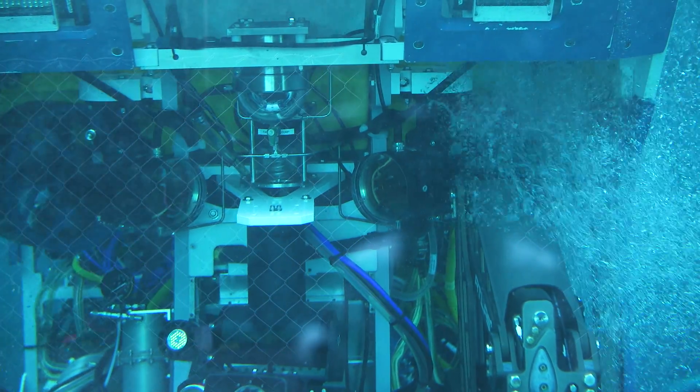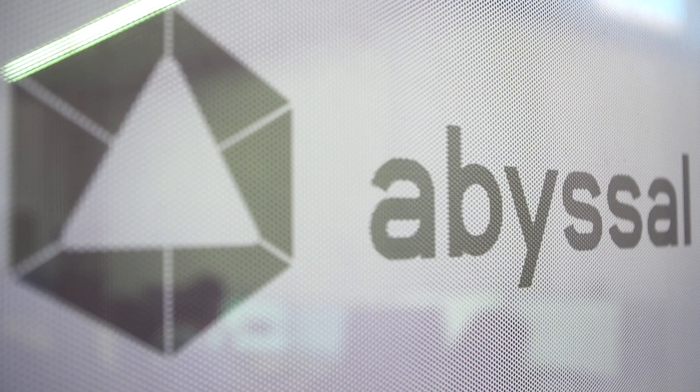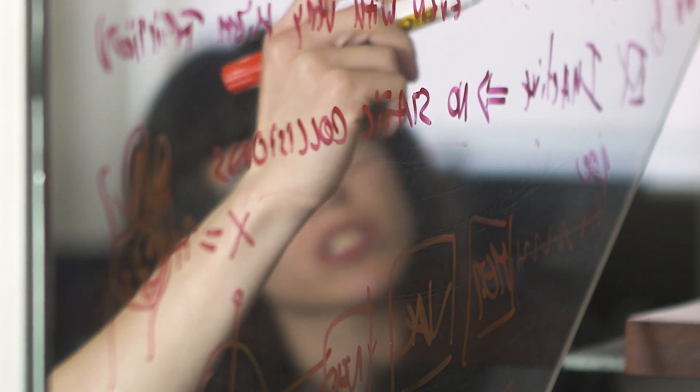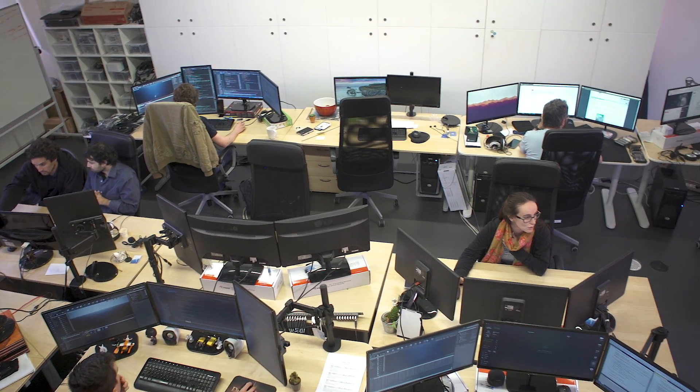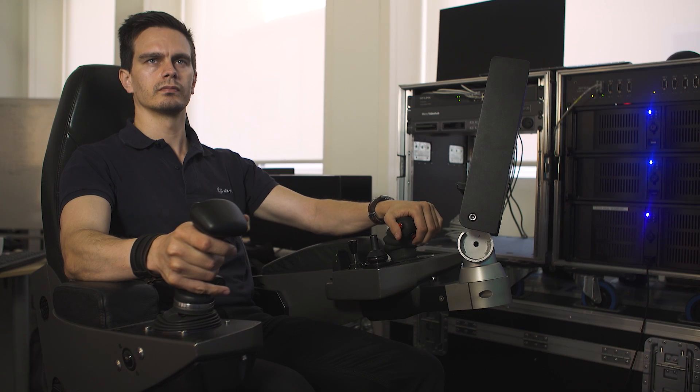What we do is a live monitoring system for subsea operations. Essentially, we took Unreal Engine as a 3D visualization engine and coupled that with a Geographical Information System, which means that during a live operation we can track vessels, we can track submarines — ROVs — we can track pretty much anything that has a beacon or a way of positioning.